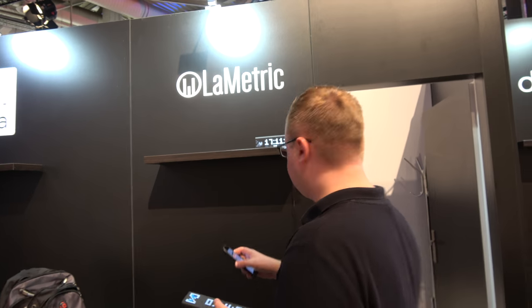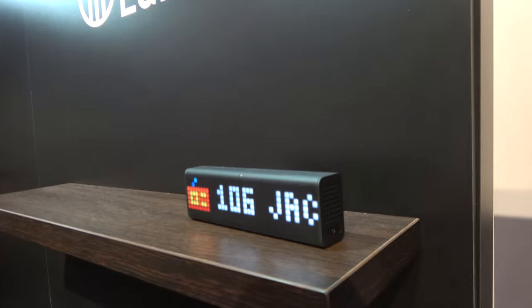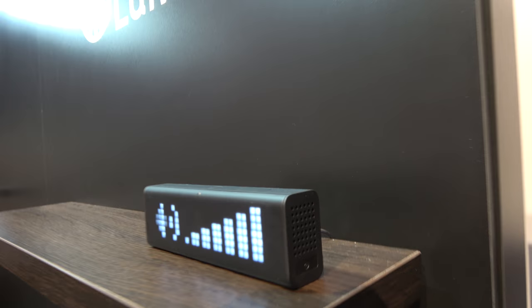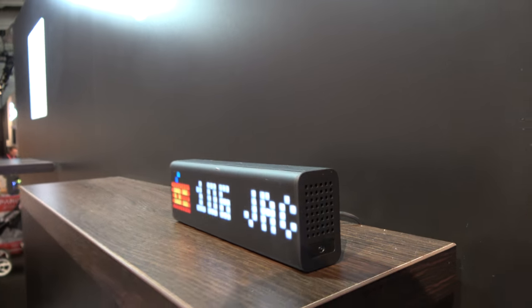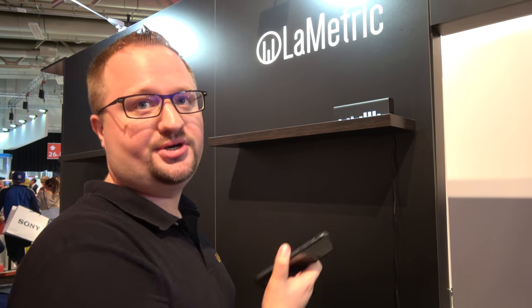How loud are the speakers? Can the whole office hear it? We can try. You can use it for an alarm — LaMetric can wake you up with your favorite radio station. You can use it like an internet radio and stream your favorite music from your smartphone.